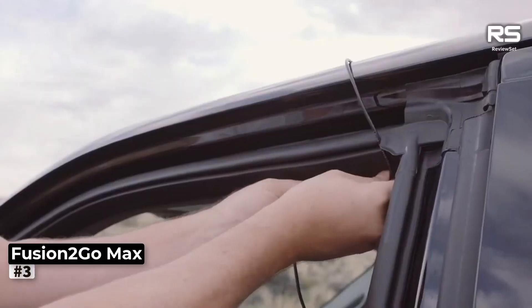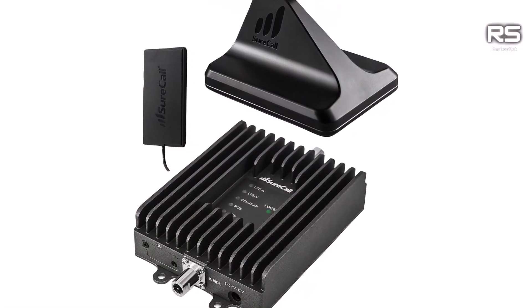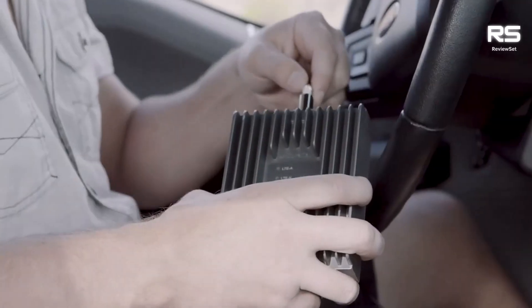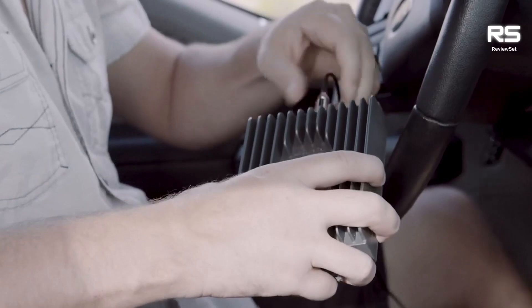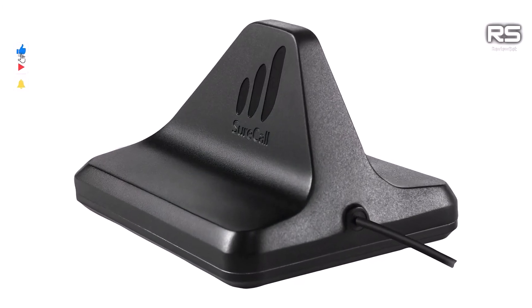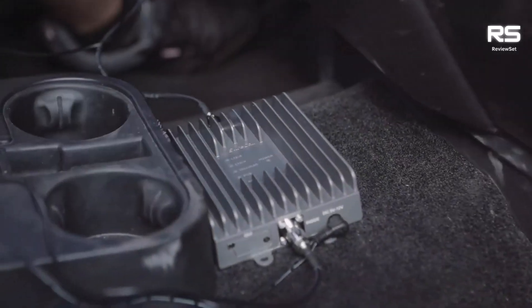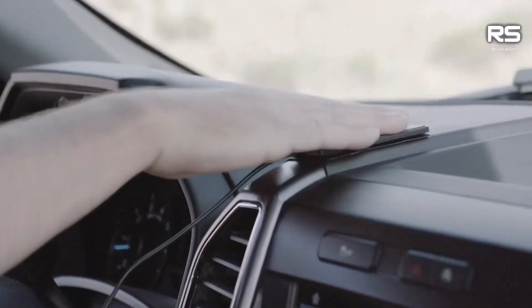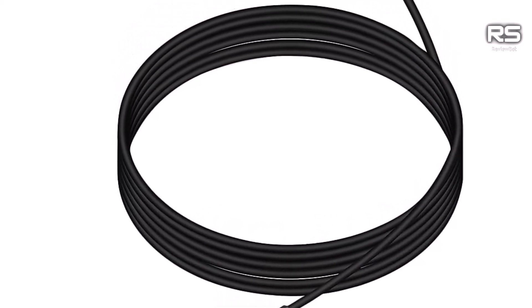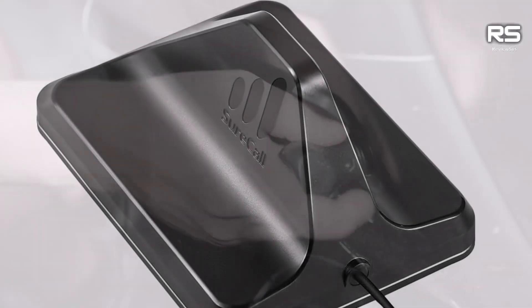Number 3: SureCall Fusion 2 Go Max. For those encountering suboptimal signal strength on the road, SureCall presents the Fusion 2 Go Max, a cell phone signal booster tailored for your mobile connectivity needs. This versatile, multi-carrier solution boasts an impressive 50 dB gain, effectively transforming any vehicle, regardless of size, into a zone of enhanced service — a boon for those embarking on extended road journeys. SureCall's ingenuity shines through with its extended-range technology, strategically countering signal loss by amplifying the signal both at the antenna and within the confines of the vehicle. This dual-layered approach ensures a robust and reliable service, especially crucial during prolonged drives.